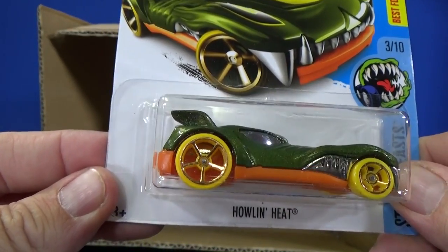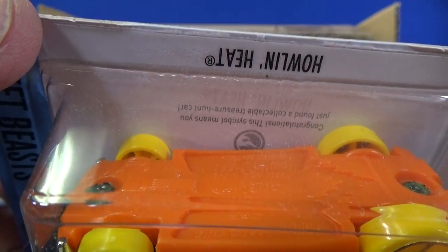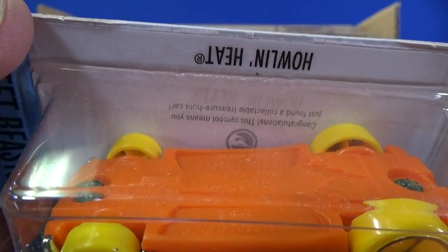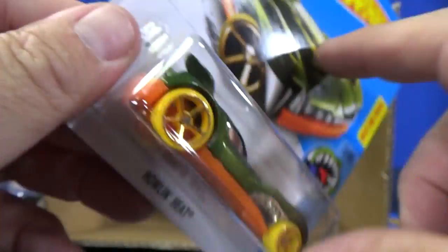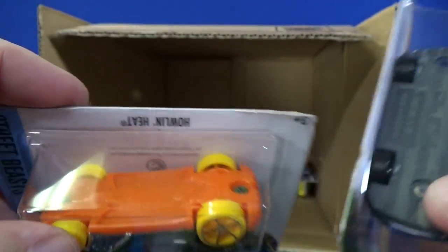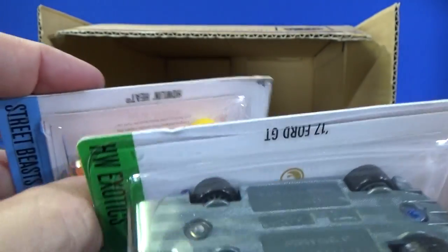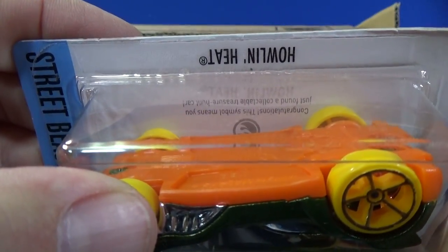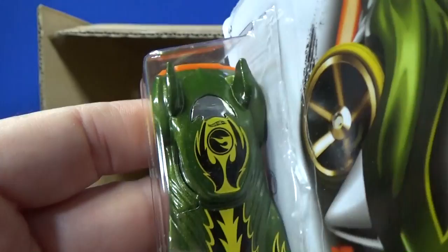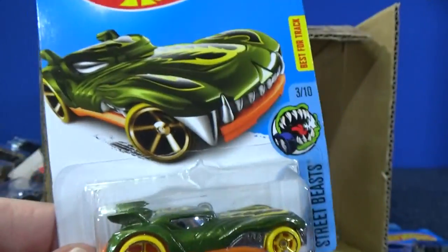Howlin' Heat — this is your basic Treasure Hunt for the end cases. They're not in every case; it's one per case if it's in there. There's the basic Treasure Hunt logo that says 'you found a collectible treasure hunt car.' Someone pointed out: the Super has a gold logo because it's super, and just a silver or gray for the basic. There's your Circle Flame logo indicating this is a basic Treasure Hunt.